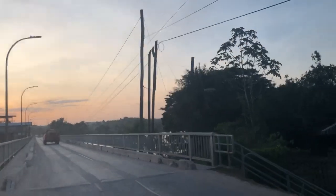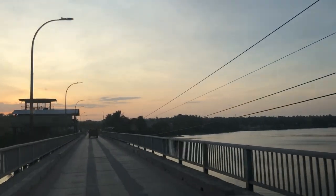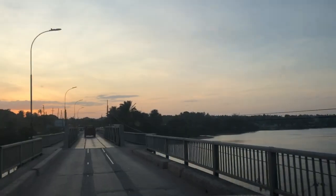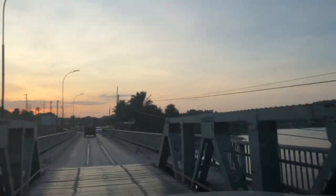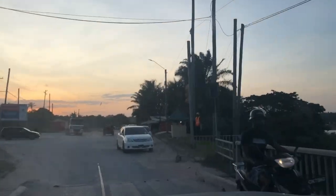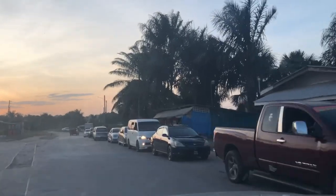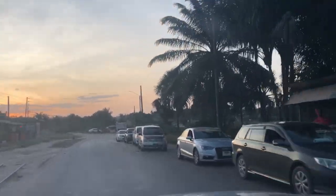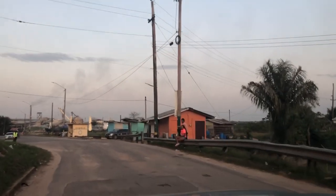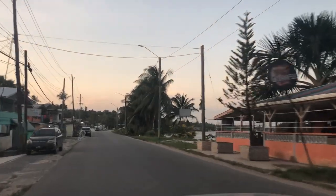This bridge is across the Demerara River in Linden. It's known as the Mackenzie-Wismar Bridge because it separates Mackenzie and Wismar, which are two different parts of Linden.